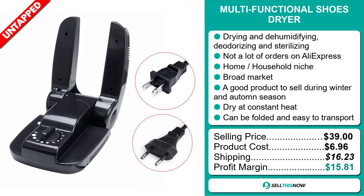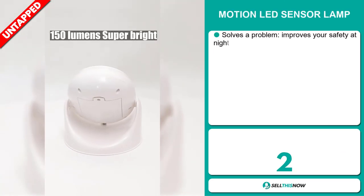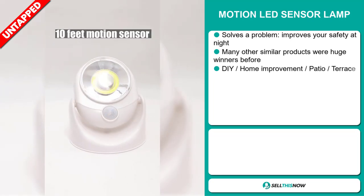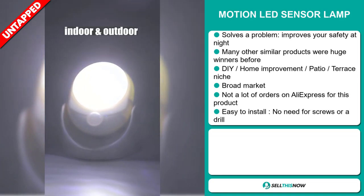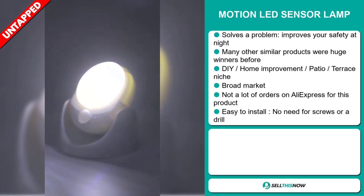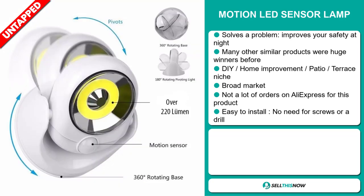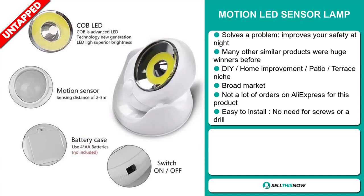Sell this now. Our next product is the Motion LED Sensor Lamp. This is a problem solver — it improves your safety at night. Many similar products were huge winners before. It falls under the DIY home improvement patio terrace niche market. We also think this item has a broad market base and a lot of untapped potential, with not many orders on AliExpress yet. It's easy to install with no need for screws or a drill.